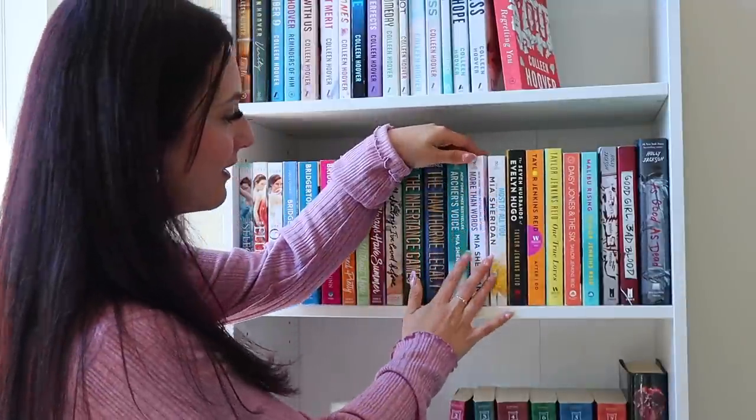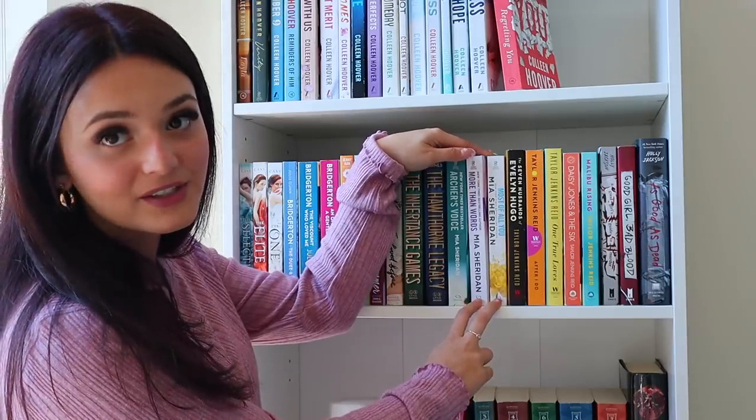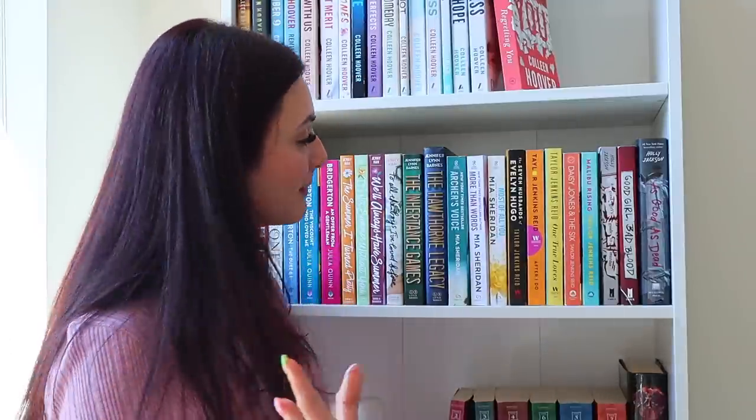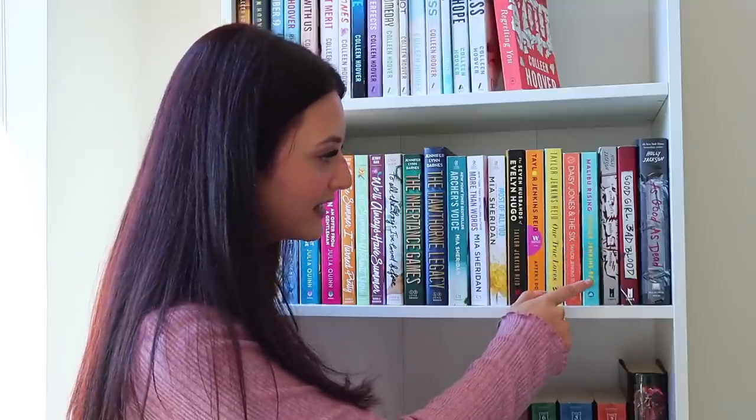After Archer's Voice we have two more books by Mia Sheridan — More Than Words and Most of All of You. I hear amazing things about both and I'm so excited to read them since Archer's Voice is my favorite book of 2022. Then we have a little Taylor Jenkins Reid section — The Seven Husbands of Evelyn Hugo, which is another amazing read, the hype is real and I highly recommend it. Then After I Do, One True Loves, Daisy Jones and The Six, and Malibu Rising. I hear amazing things about all of these and I've never really heard anyone say super negative things about her books.